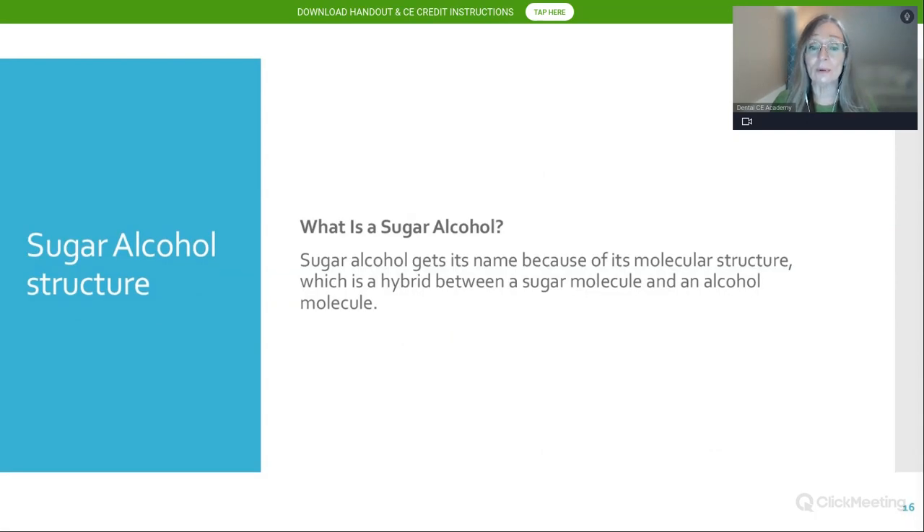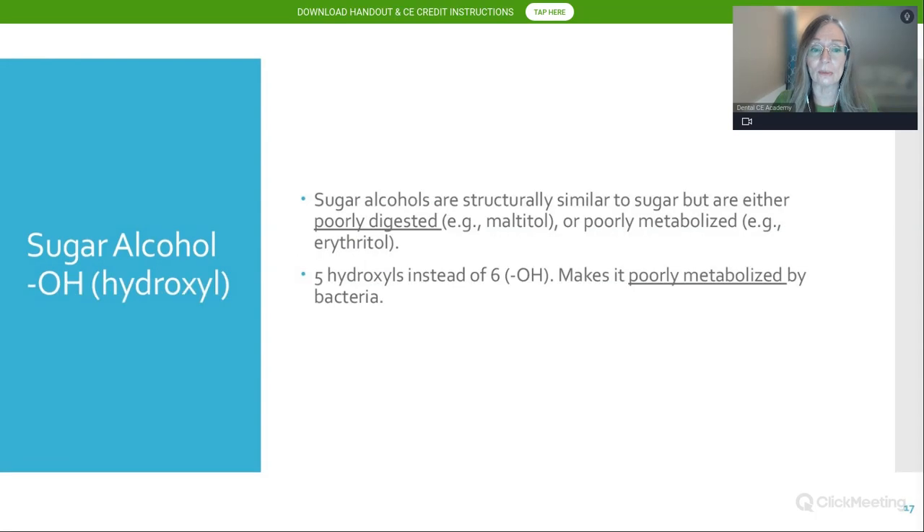Sugar alcohols are very structurally similar to sucrose or table sugar, but they are either poorly digested — as in the case of maltitol — or poorly metabolized, as in the case of erythritol. These five hydroxyl groups, instead of six, make xylitol poorly metabolized by bacteria.